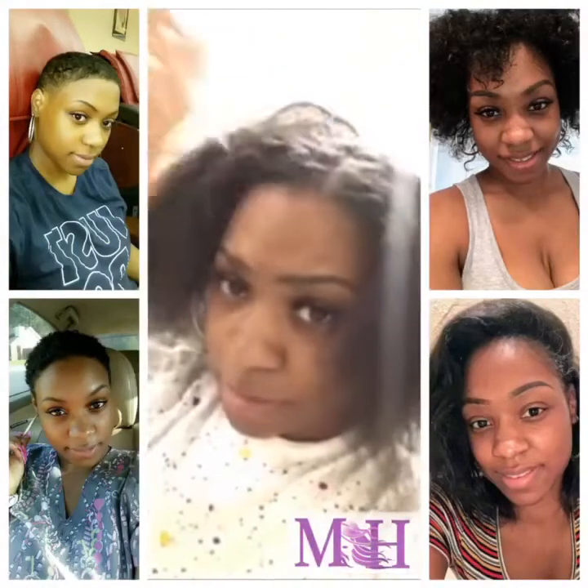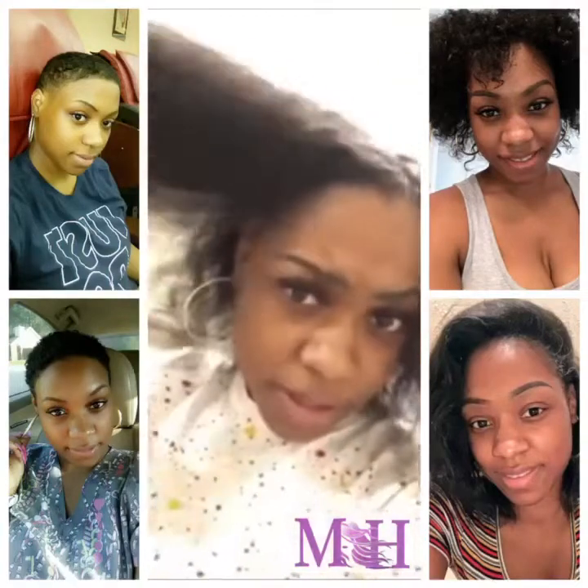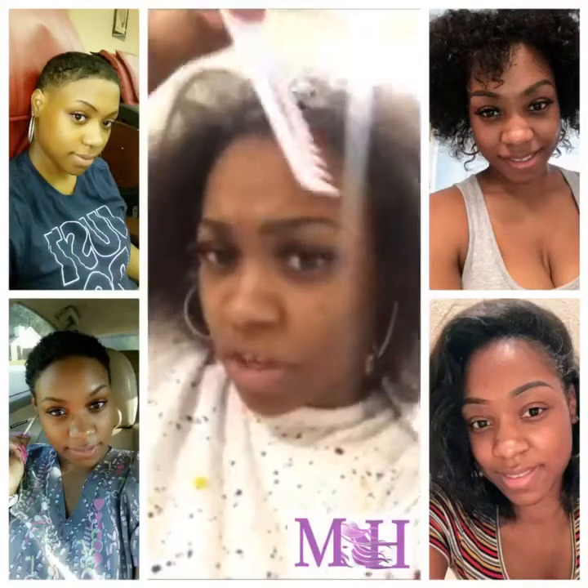I've been using her products for about two and a half months. After I cut all my hair off, I started using her products. I caught the Combo 5 when she had it on sale.